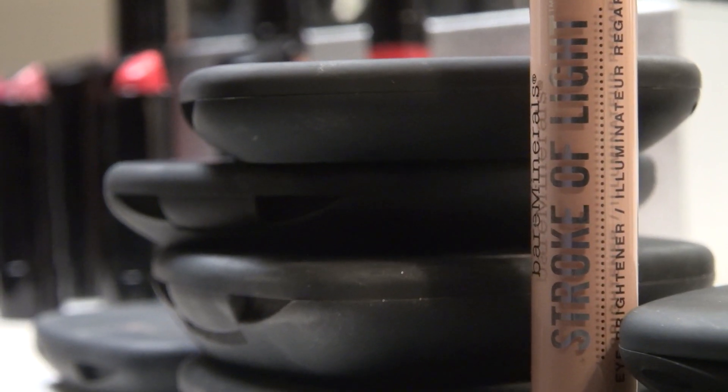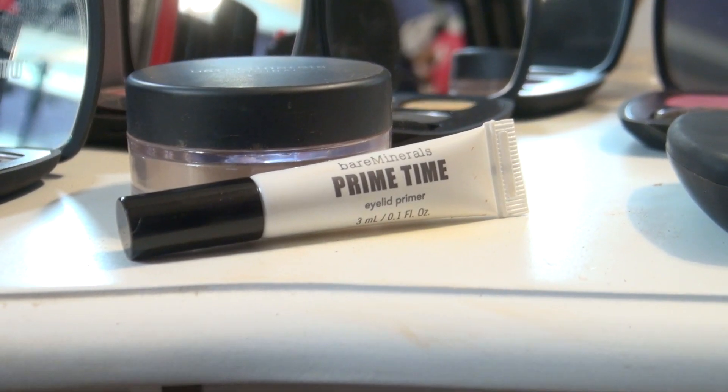For the under eye circles I have to use Stroke of Light, and it literally is a lifesaver because it looks like I actually got sleep. I have to prime my eyelids before I put on my eyeshadow, so I'm using Bare Minerals Primetime.